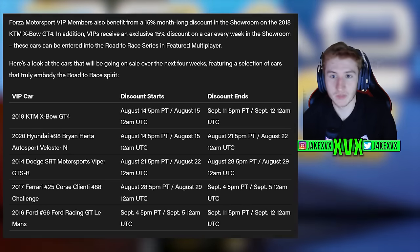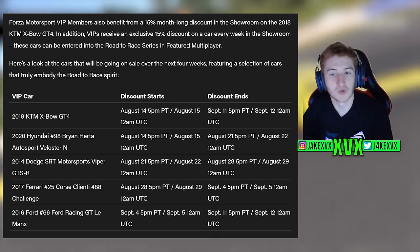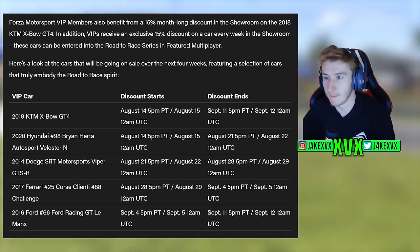VIP cars are also a feature for this update. You can see the discounts, when they apply, and which cars are included. They've tried to match the road-to-race theme for the VIP cars as well, with a discount available for VIP members.